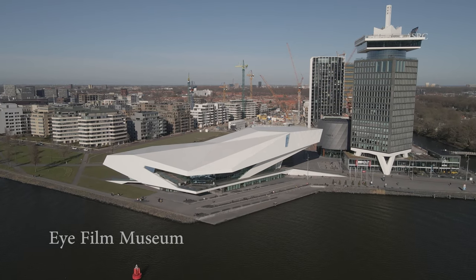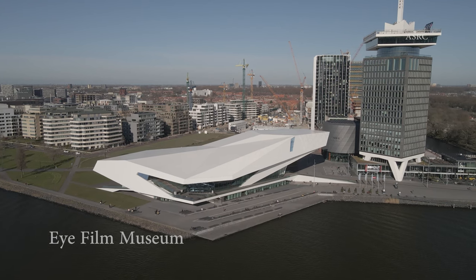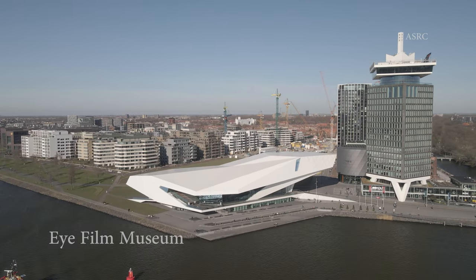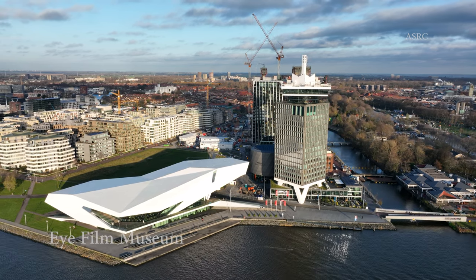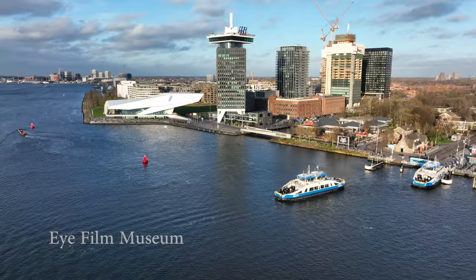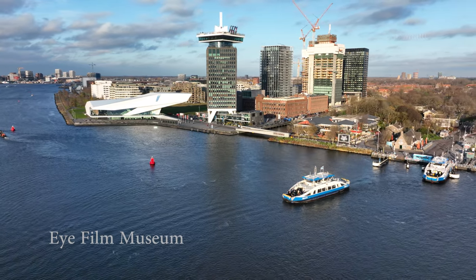The EYE Film Museum in Amsterdam is an impressive building that looks like a spaceship. It's located on the north side of the IJ in the center of Amsterdam. Here you can watch international films and documentaries, with a wide range of genres and styles. There is also an exhibition space, a museum shop and a bar restaurant. Take the free ferry leaving from Amsterdam Central Station that departs every 5 minutes.